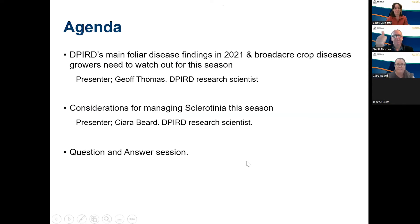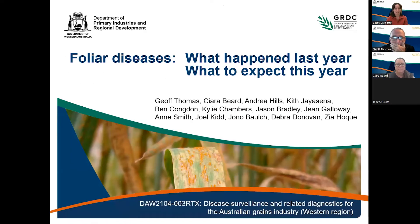First off we have DPIRD senior research scientist Geoff Thomas, and he's going to be talking about DPIRD's main foliar disease findings from their surveillance in 2021 and what broadacre crop diseases growers need to watch out for this season. We'll then move on to Kira Beard, another research scientist at DPIRD, who is going to be talking about sclerotinia and what to look out for and how to manage it this season. We'll be answering questions at the end, so please use the Q&A tool or chat function. The webinar recording and PowerPoint slides will be made available to everyone afterwards.